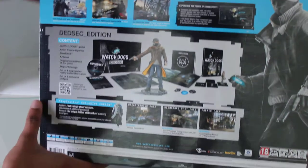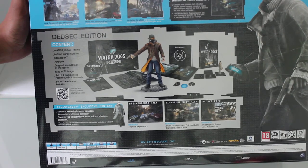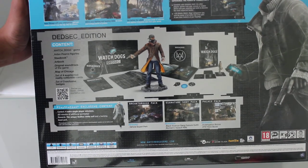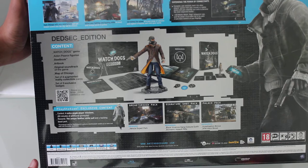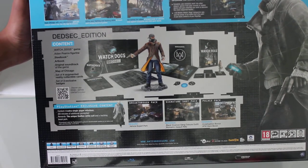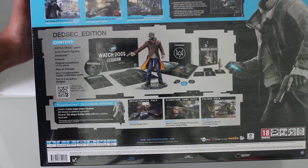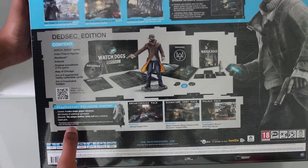So what we can see from this box, we're going to get the Watch Dogs game, the Aiden Pierce Figurine, Steelbook, Artbook, Original Soundtrack of the game, Map of Chicago, a set of four augmented reality collectible cards, a set of three exclusive badges, and also PlayStation exclusive content of four extra single player missions, rewards, the unique Dead Sec white suit, and a Hacking Boost perk. This is a promotional code valid until December 31st 2014.